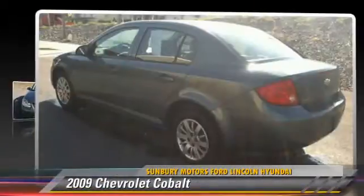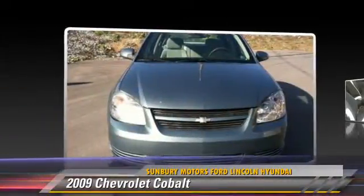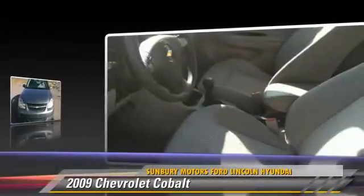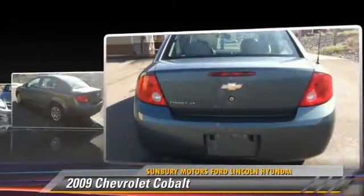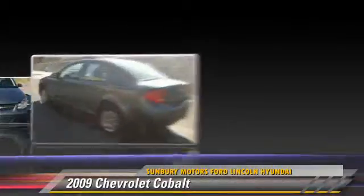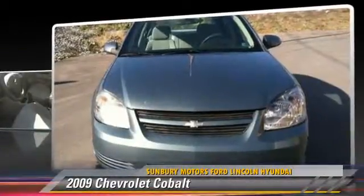The 2009 Chevrolet Cobalt, powered by a 2.2-liter 4-cylinder engine with an automatic transmission. This vehicle, with fewer than 5,000 miles on the odometer, gets up to 33 miles per gallon. Give us a call to schedule your test drive today.